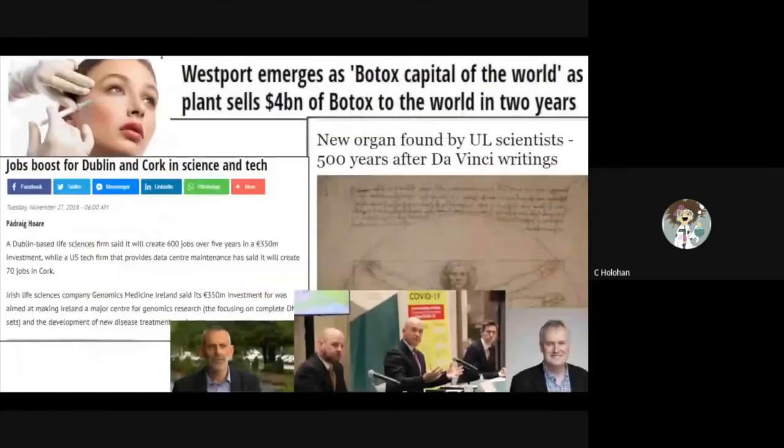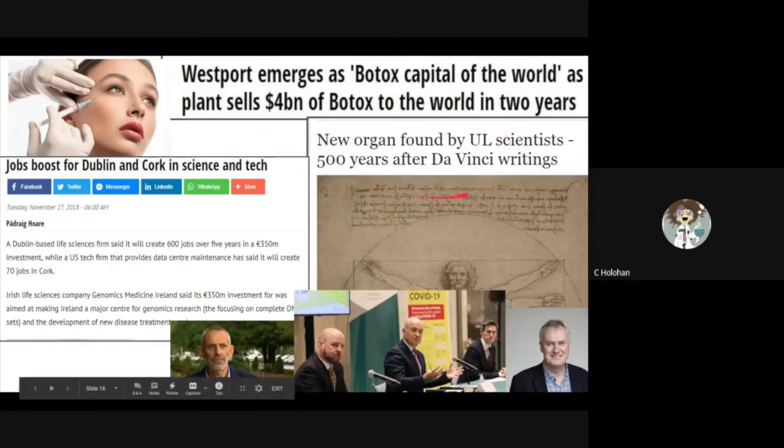Ireland is also home to the famous Botox. A new organ was discovered in 2018 by scientists working at the University of Limerick. They named this organ the mesentery organ, which connects the small intestine to the abdomen so that the small intestine does not move around.